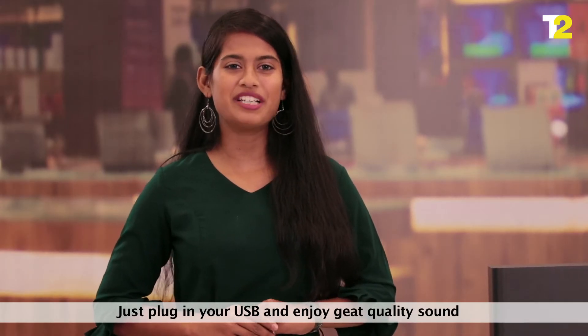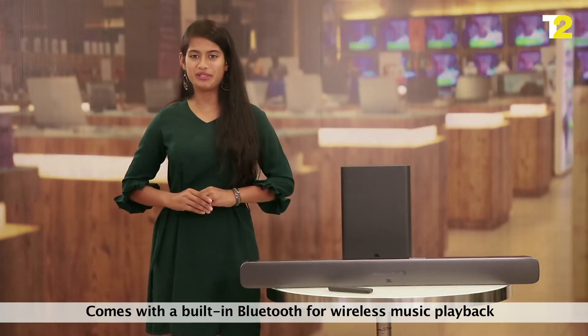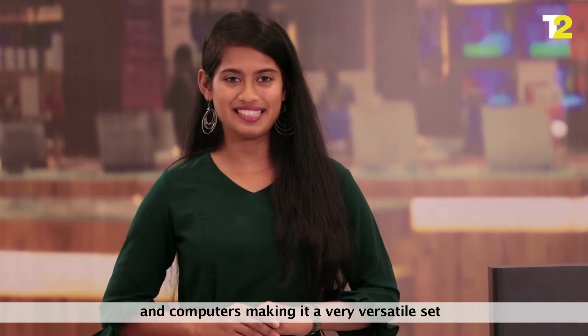Just plug in your USB and enjoy great quality sound. It comes with built-in Bluetooth for wireless music playback from compatible smartphones, tablets, music players, and computers, making it a very versatile set.